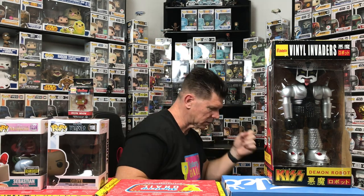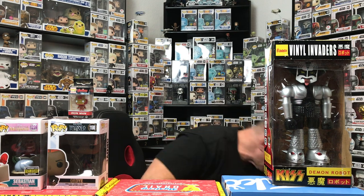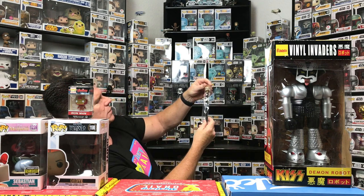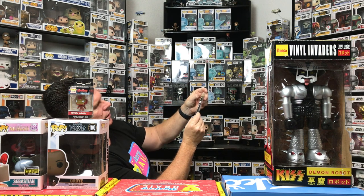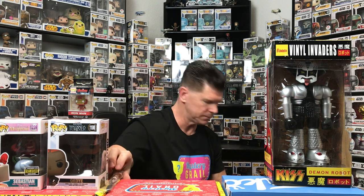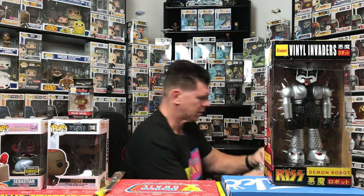Pretty cool. So I was pretty happy with last year's. Alright, we got something Star Wars related — we have a Chewbacca, I think it's a pin. My first Star Wars item!